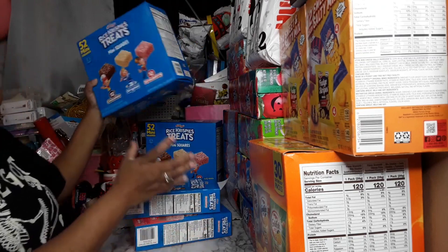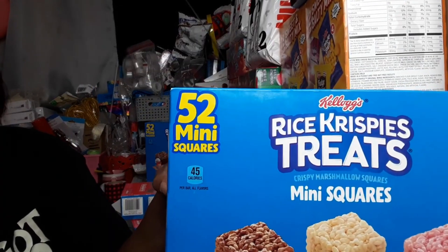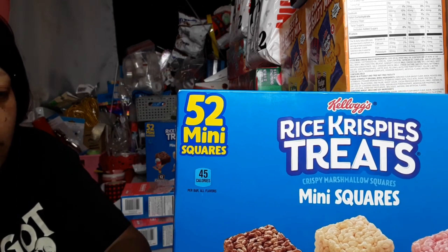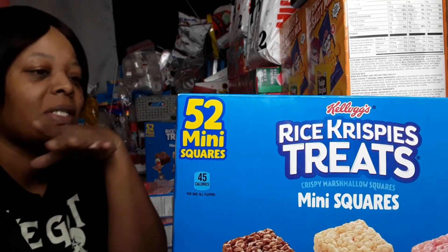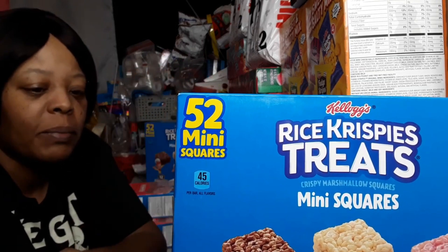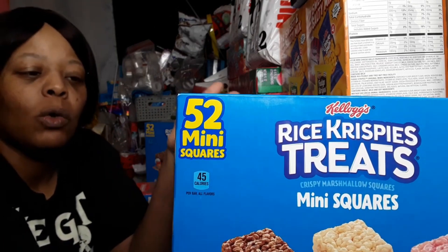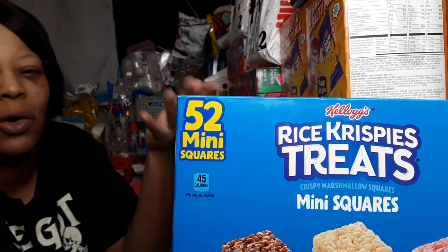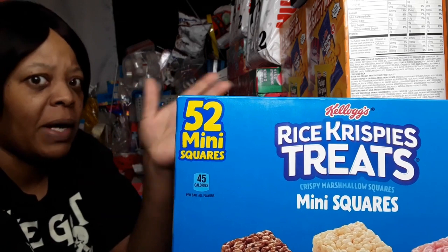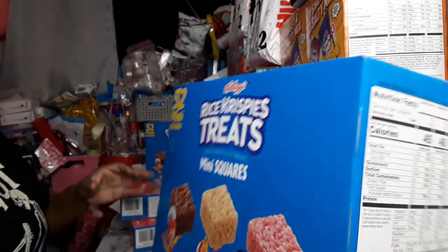Then I have this 52-count pack of mini Rice Krispie treats — 12 chocolate, 28 original, and 12 strawberry. I really don't understand why, with these types of packs, they don't try to make it as close to even as possible. Why does the majority have to be original? You've got double the original compared to the others.